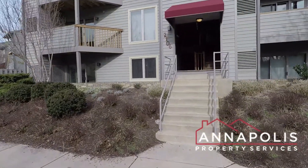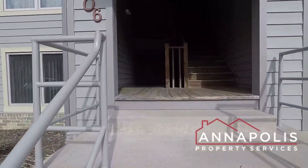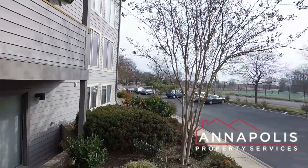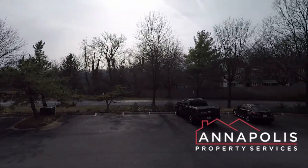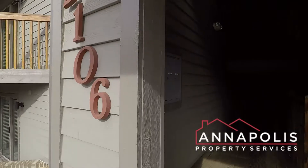We're here at 2106 Chesapeake Harbour, unit 2T, a fantastic two-bedroom, two-bath, first-floor condo. Great location in the Chesapeake Harbour community, directly across from the tennis courts and swimming pool and beach on the Chesapeake Bay.